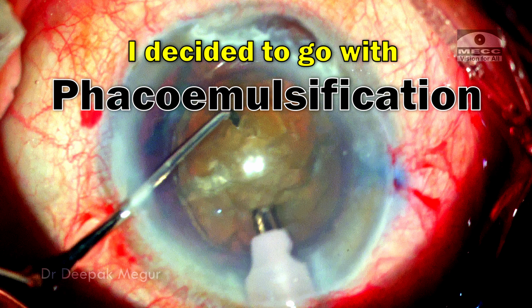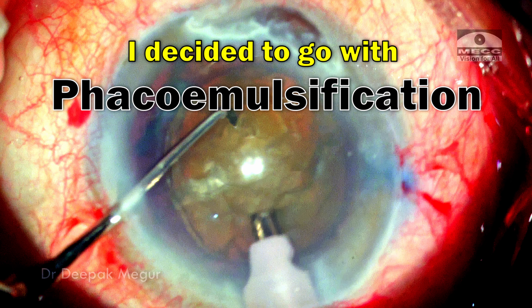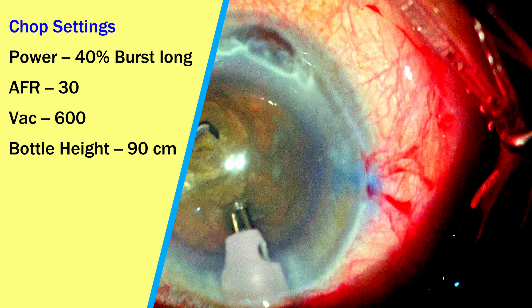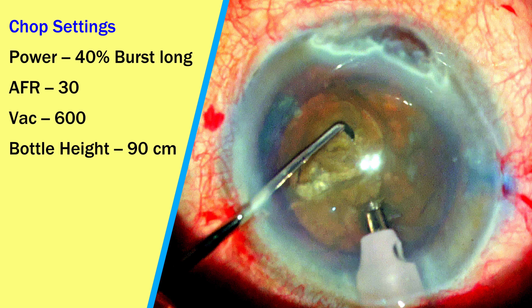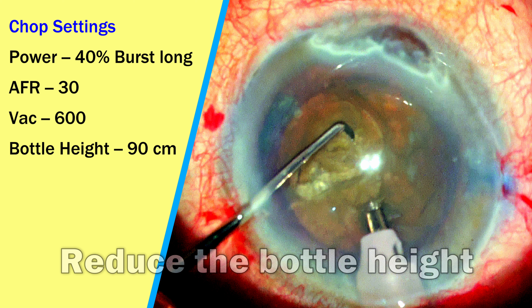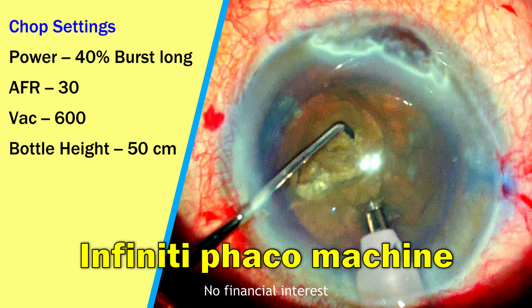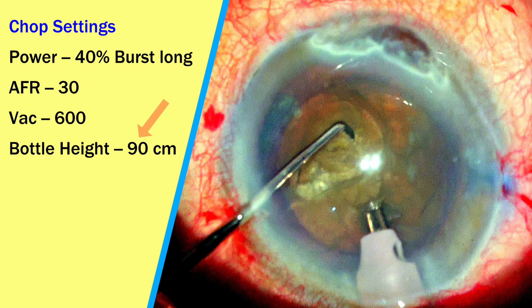I decided to go ahead with phacoemulsification and use the principle of low-pressure surgery in this eye. The primary principle I'm going to follow is to reduce the bottle height — I don't want to work anywhere above 50 centimeters bottle height. I'm using the Infinity machine; the typical setting would be 90 to 100 centimeters of bottle height, but in this case I'm consciously decreasing it to around 40 to 50 centimeters during the various stages of the surgery.